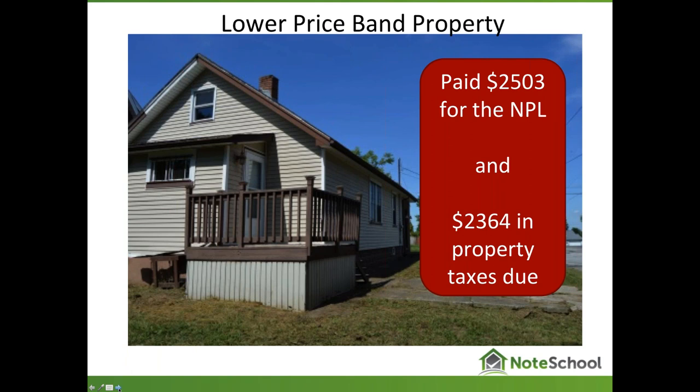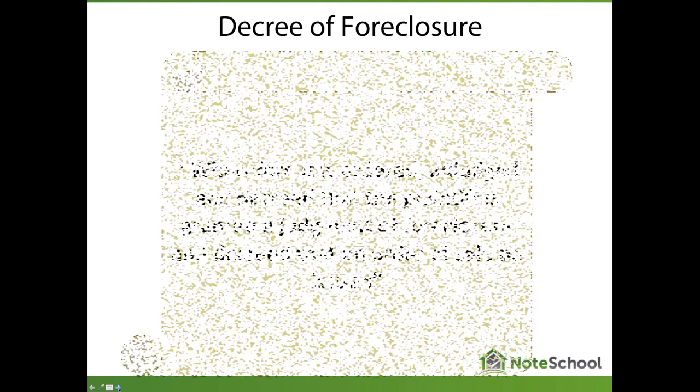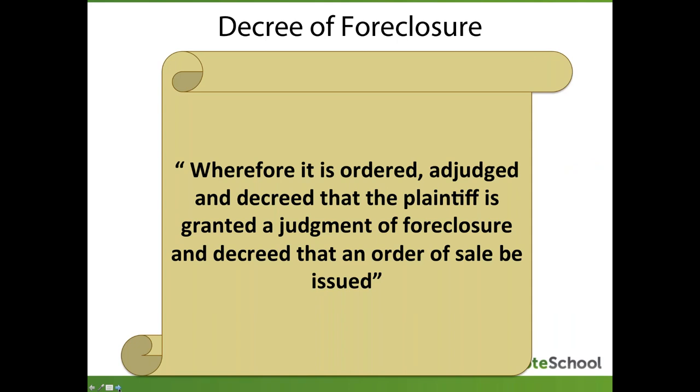After he purchased this asset from Colonial Capital Management, about a week or two later they sent him a notification that initially scared Tim a bit — it was a decree of foreclosure. A portion of that actual decree is shown here, and you can see underlined that the county, for non-payment of real estate taxes, has authorized the foreclosure of this property. Further in the decree: 'it is ordered, adjudged and decreed that the plaintiff is granted a judgment of foreclosure and that an order of sale shall be issued.' And indeed, the sale was issued.